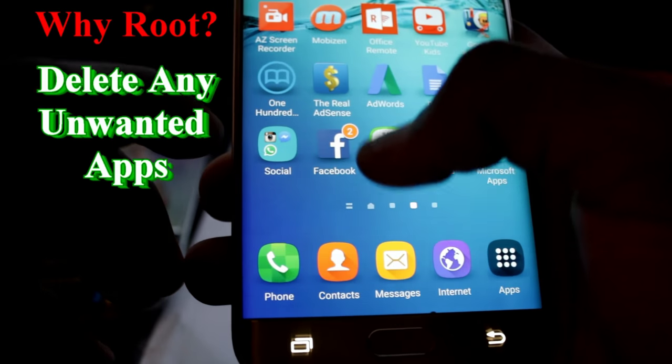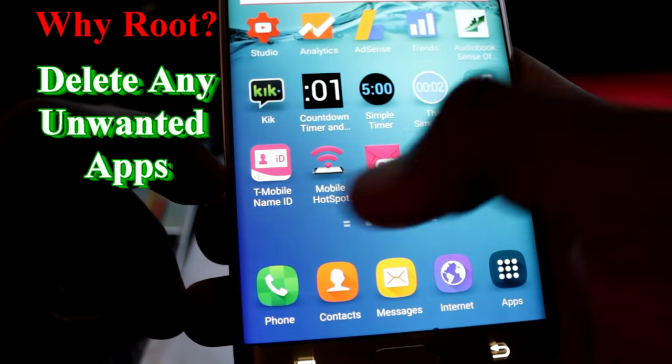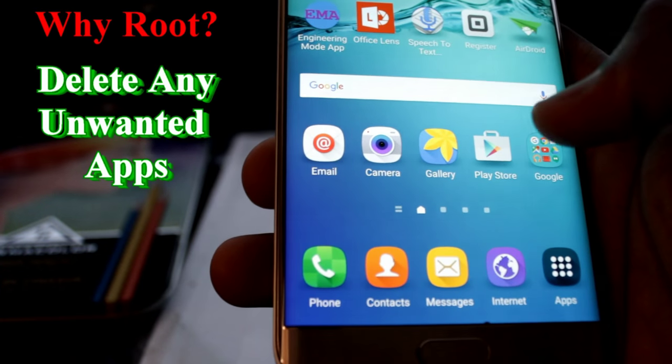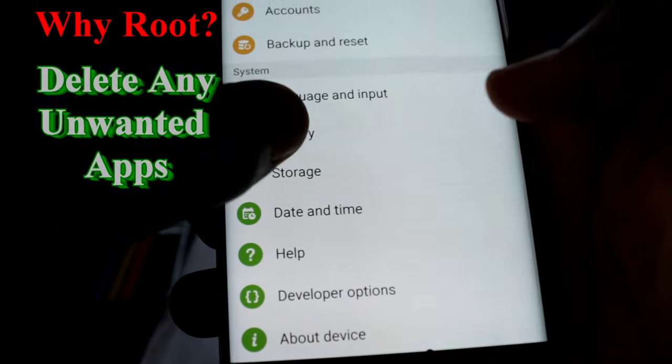Number 3: you can delete any bloatware applications taking up some of that valuable space on your phone — those apps you don't necessarily use but can't be deleted from your phone. In fact, you can delete anything, and I do mean anything, including your camera and battery app if your phone is rooted.